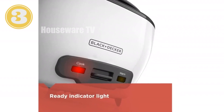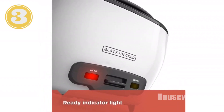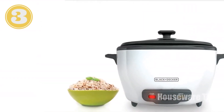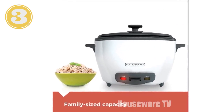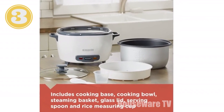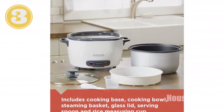Introducing the BLACK+DECKER 6-Cup Rice Cooker, a kitchen essential that simplifies rice cooking. With a spacious 6-cup capacity, it's perfect for families or meal prepping. Its automatic keep-warm function ensures your rice stays warm and fluffy for hours. The rice cooker features a removable non-stick bowl for easy cleaning and a steaming basket for convenient vegetable steaming.